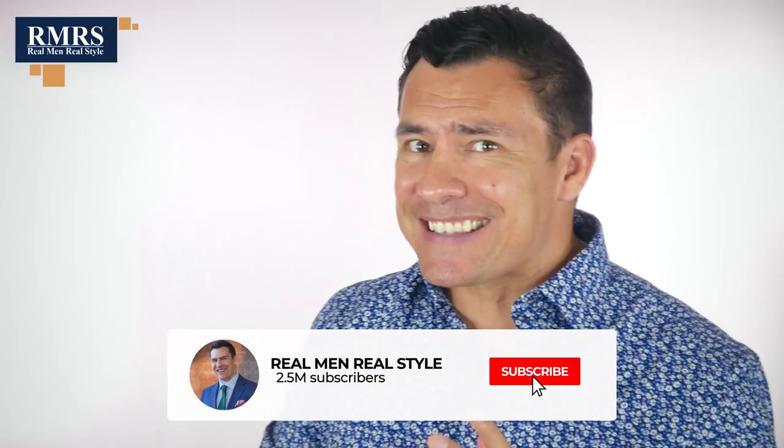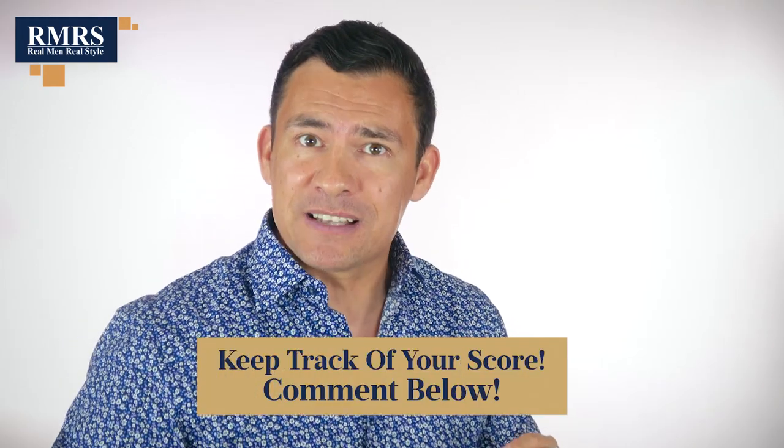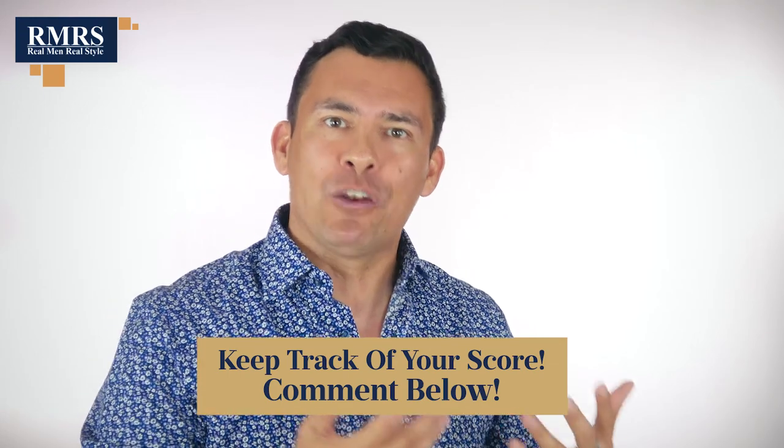In today's video, I'm going to be talking about ten somewhat challenging clothing pieces that I think every man should own and try to wear. And to have a little bit more fun, I want you to keep score. Out of the items I talk about in today's video, I want to hear from you down in the comments how many of these have you owned and worn.